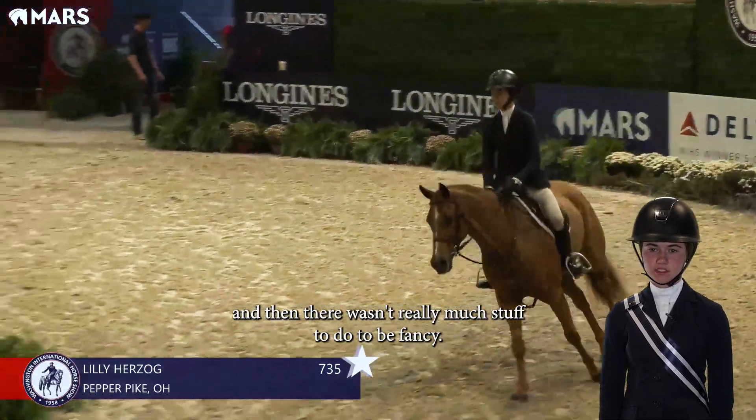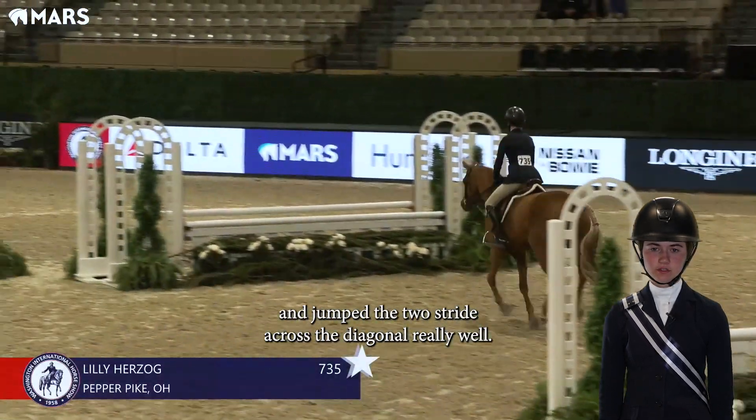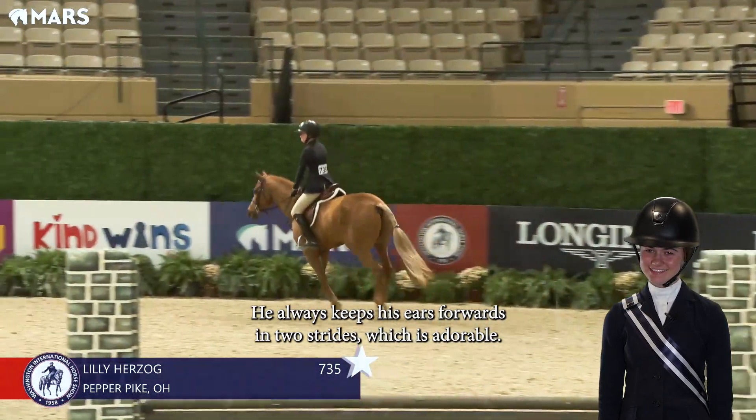There wasn't really much stuff to do to be fancy, so we went right to the rail and jumped the two stride across the diagonal really well. He always keeps his ears forwards in two strides, which is adorable.